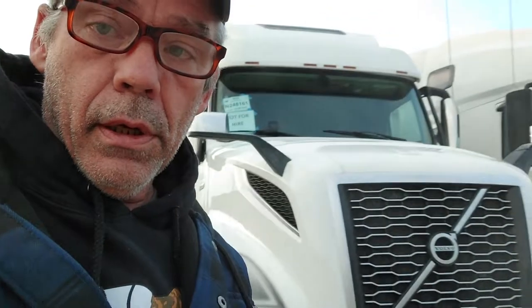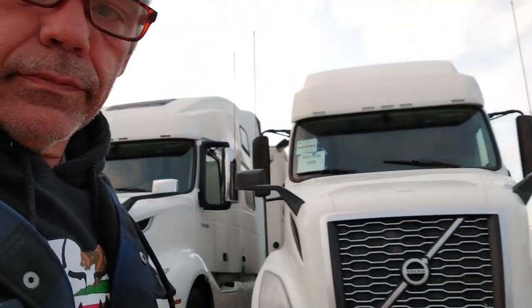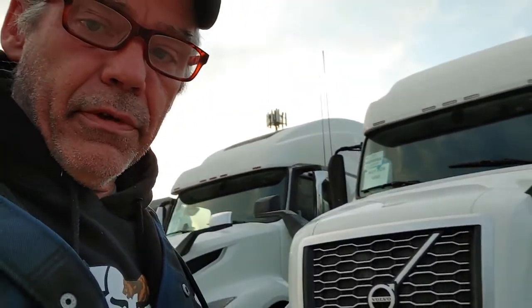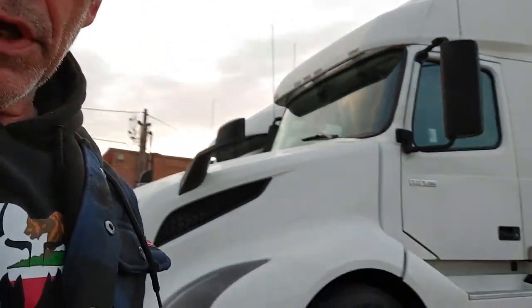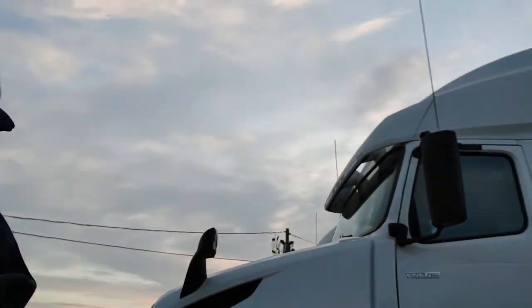This guy's buying — this is two people, actually three people own this company. But we went and picked these up yesterday. Two of them. We got six all together. So we're going to need drivers for these two fine looking vehicles.